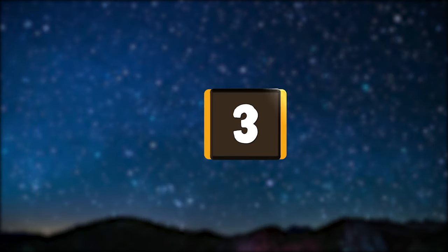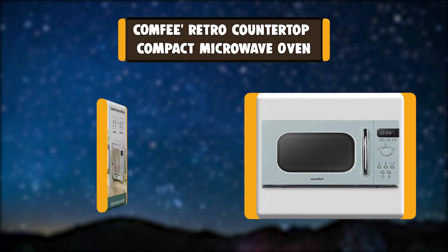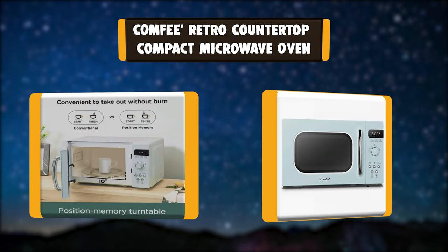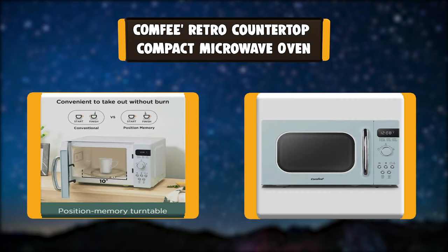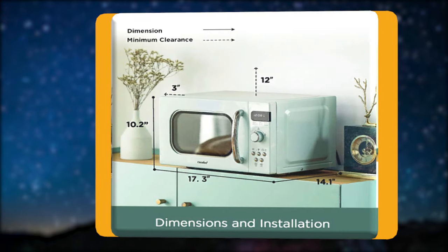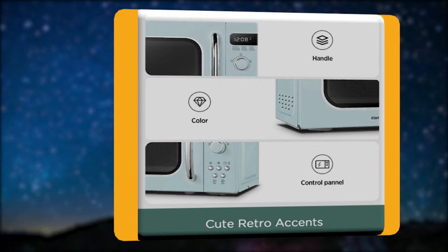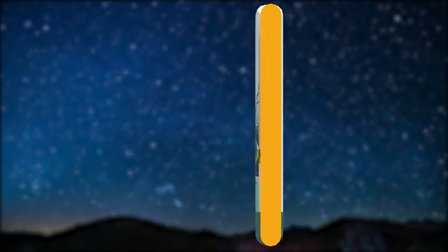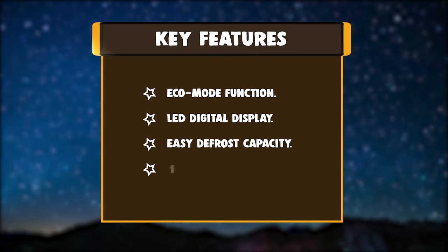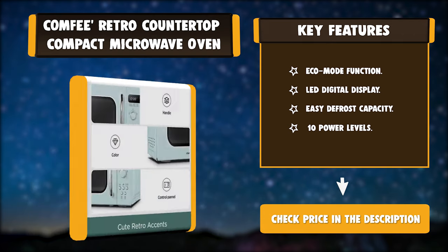Number 3: Comfy Retro Countertop Compact Microwave Oven. This 0.7 cubic feet, 700-watt retro style microwave oven is inspired by those good old days and refined by modern style and practical functions. It features an easy defrosting function and an express cooking button. Key features: Eco Mode function, LED digital display, easy defrost capacity, and 10 power levels.